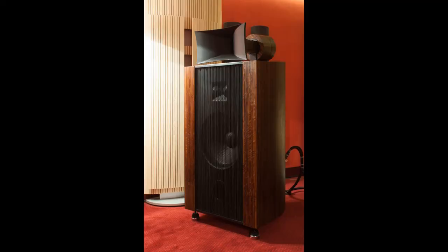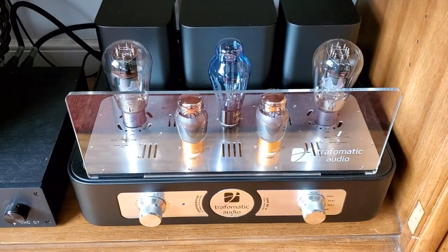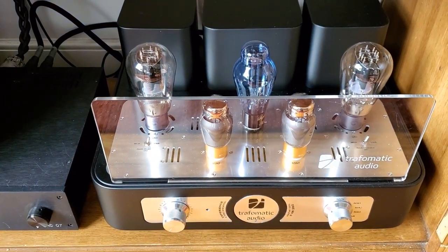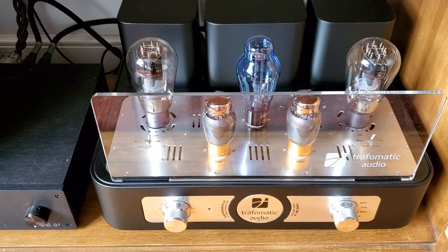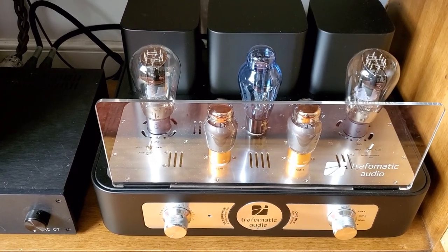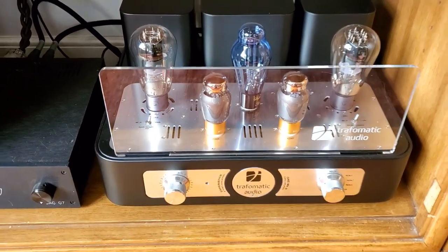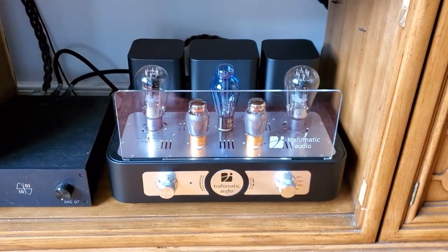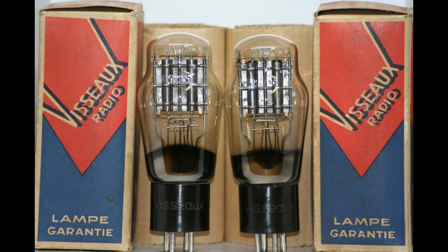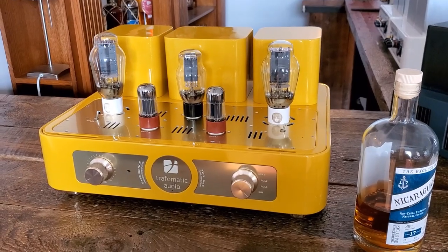This puts out about 4 watts a channel. This particular one has upgraded tubes. The Experience 1 MK2 — the MK2 signifies an enhanced power supply. I guarantee you, if you hear this on our speakers, the whole idea of 4 watts will forever be changed in your mind. The 2A3 is just a wonderful tube, and if you are a proponent of or like the 300B, I would say you have to also try a 2A3, try a 45.